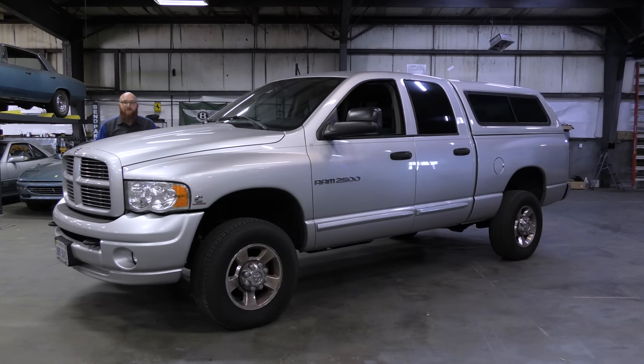This has been quite a fiasco. The story on this truck is absolutely insane. You guys are going to love this video. Let's get started.